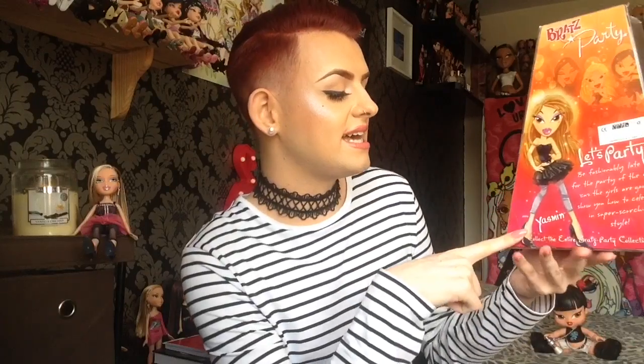It says let's party — be fashionably late for the party of the year because the girls are going to show you how to celebrate in super scorching style. Then down here it says Yasmin, and it says collect the entire Bratz Party collection, and then MGA Entertainment down there. On the bottom it says Bratz Party. I think that is basically the whole entire packaging, and now I am going to go ahead and unbox her and show you her more in detail.